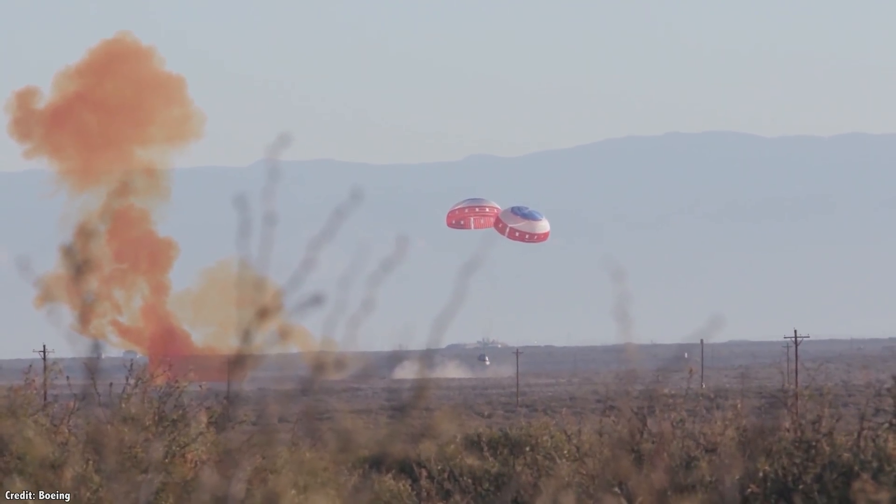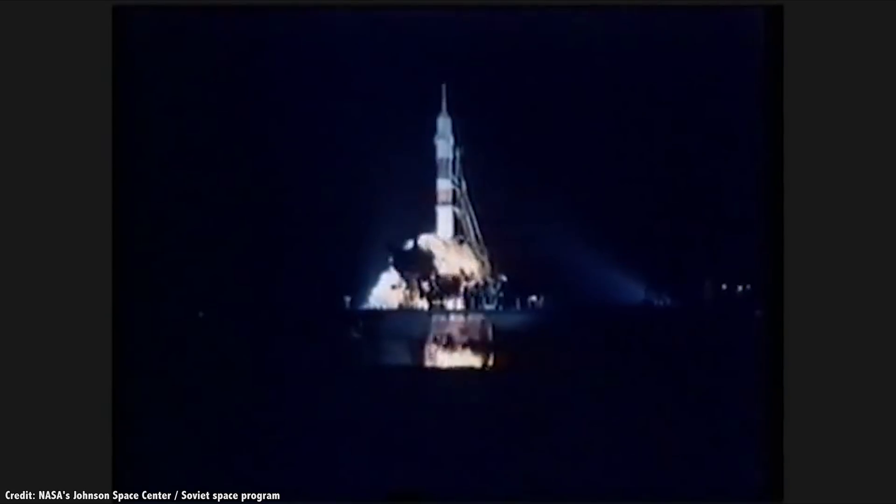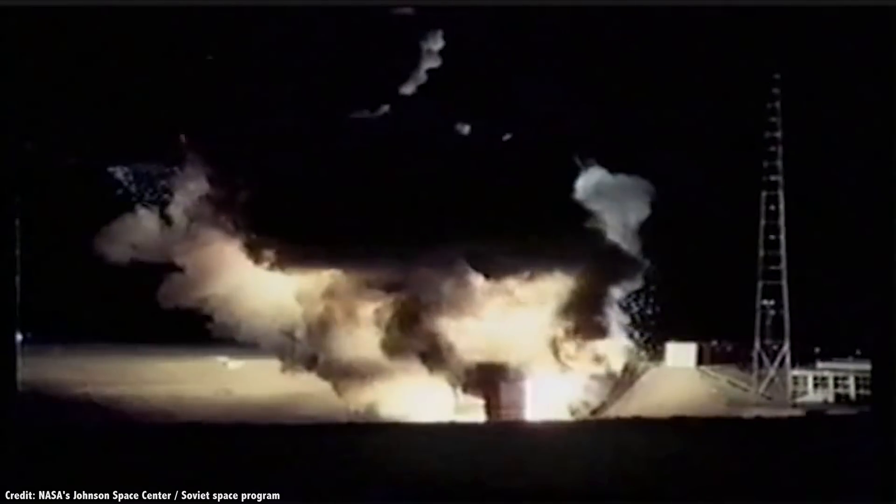One of Starliner's parachutes failed to deploy, but this was still considered a successful test. In 1983, the lives of three cosmonauts were saved when their Soyuz rocket exploded on the launch pad — their pad abort system carried them up and away from the disaster.